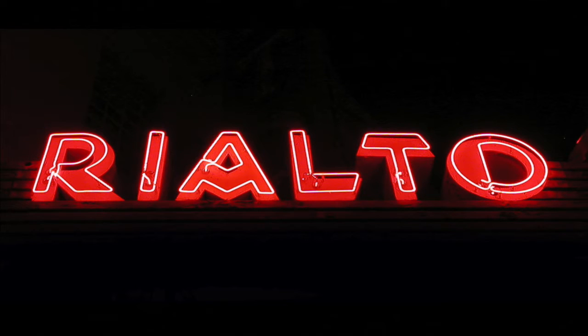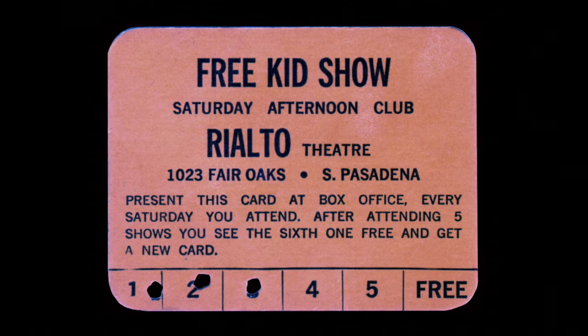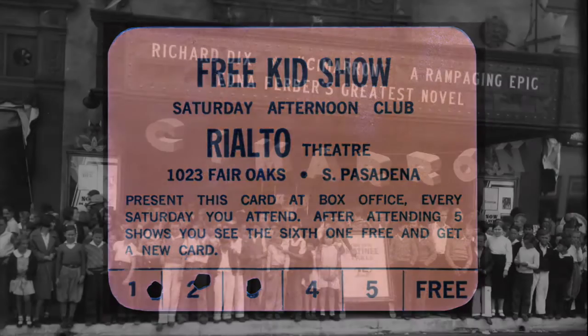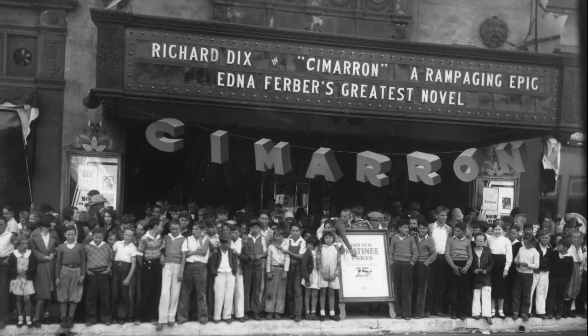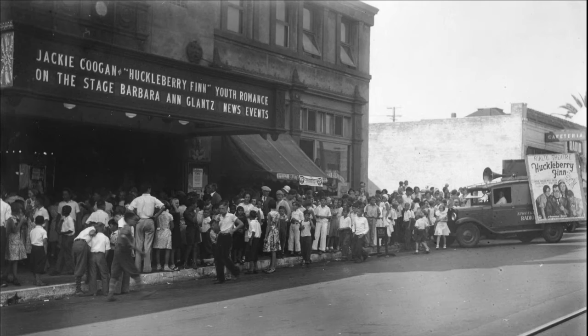The number one memory that I have heard over and over from people who went to the Rialto as kids is the gargoyle with the red glowing eyes above the proscenium. That's what people remember. They won't remember anything else about that theatre, but they will ask me, does that gargoyle's eyes still glow red?